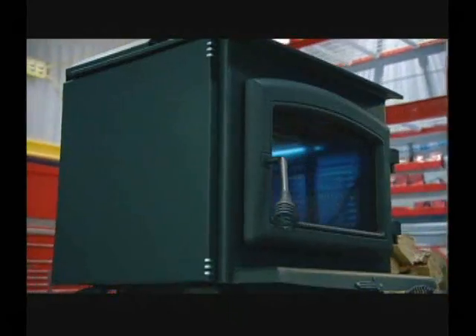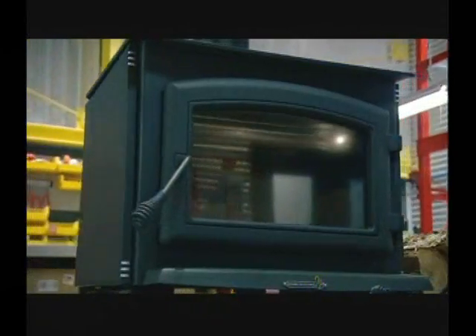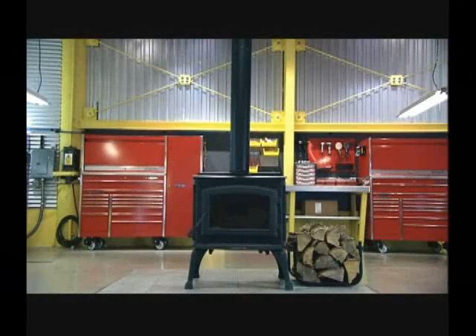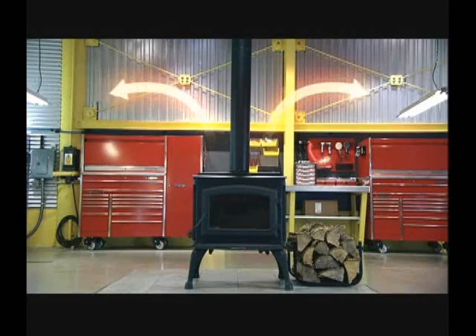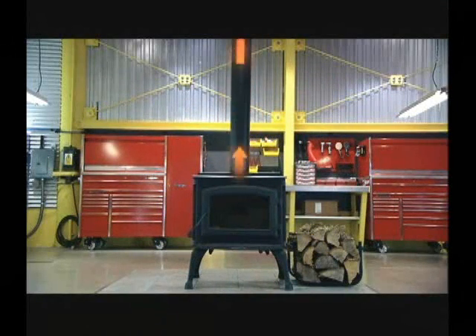Thanks to these two combustion zones, the banal wood stove becomes a high-performance combustion machine — built to generate and sustain the most heat possible. It's also built to optimize convection and radiation, spreading the heat safely while sending smoke and leftover gases up the chimney.